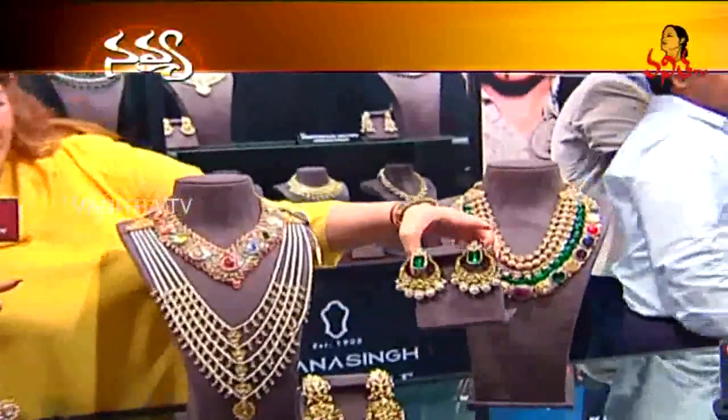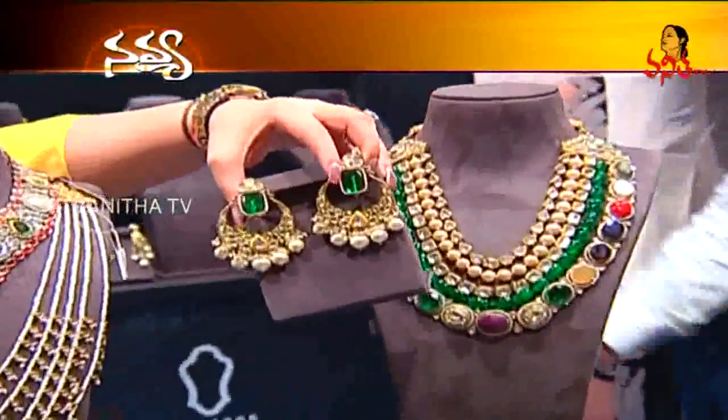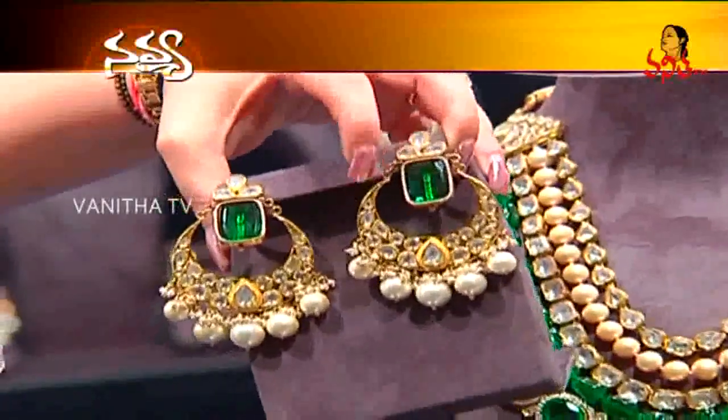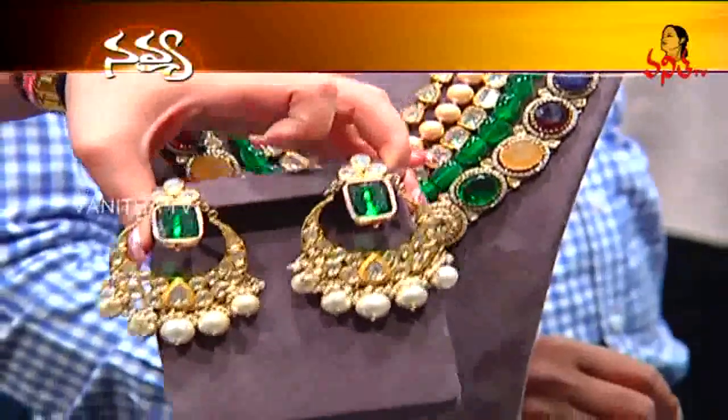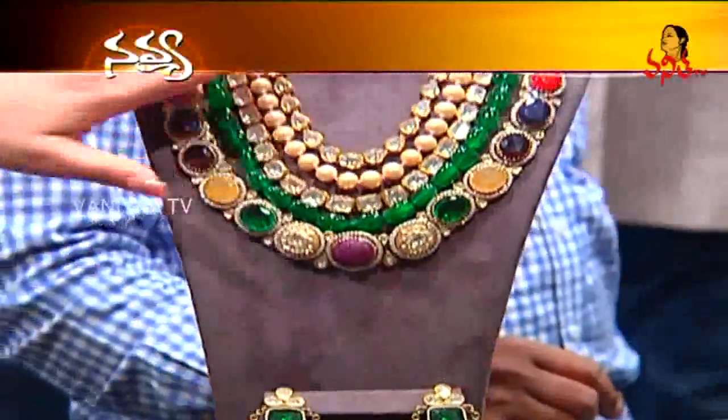The earrings of this are chanbalis. They are actually detachable and we can wear only the centrepiece as tops as well. The emeralds and the South Sea pearls go very very well with the necklace.